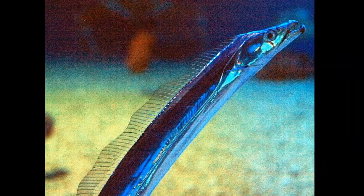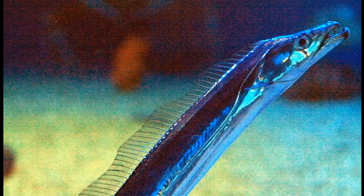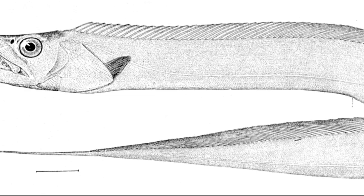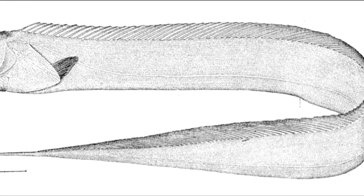The largehead hairtail can be found in coastal temperate and tropical waters around the world. This fish goes by many other names, including, but not limited to, the beltfish, the ribbonfish, and the cutlassfish.